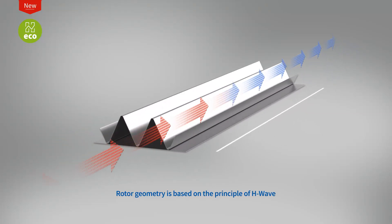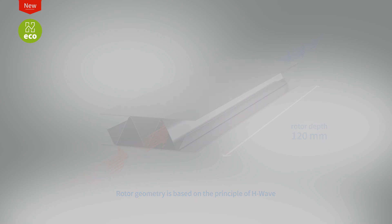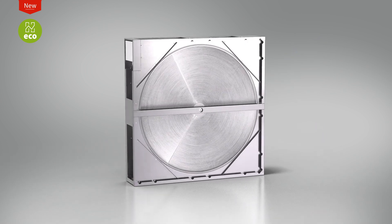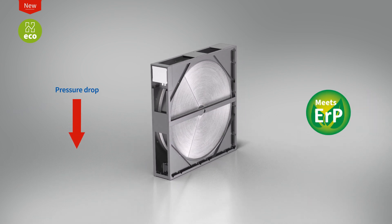The 120 millimeter rotor width makes it possible to reduce the dimensions of the built-in unit. The optimized geometry of the rotor wave provides a lower pressure loss while maintaining high efficiency.